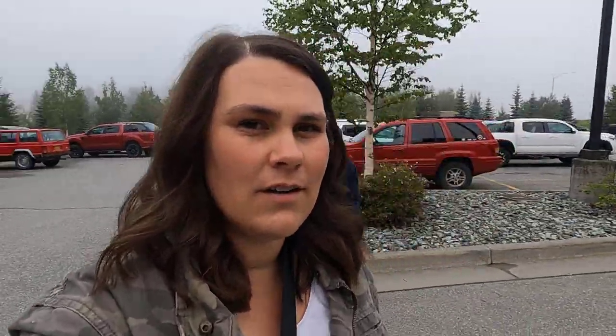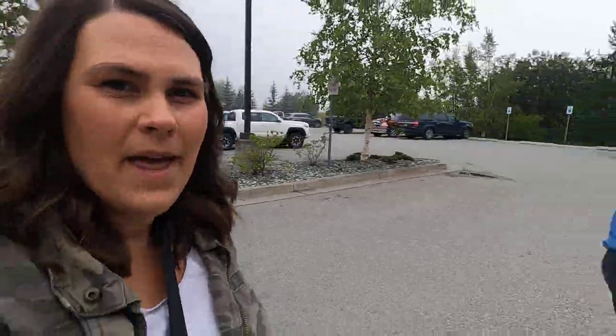Next thing on our back to school list is physicals and taking the boys to the doctors. Today it's Hunter and Bennett. We're going to go get these boys checked out. All right friends, we are continuing our back to school prep today.